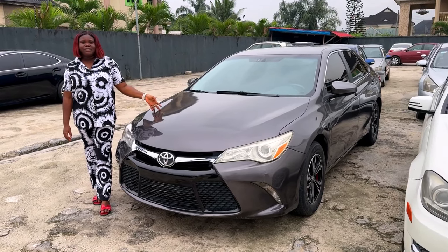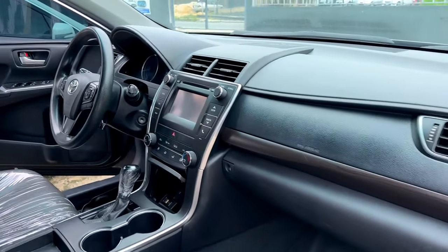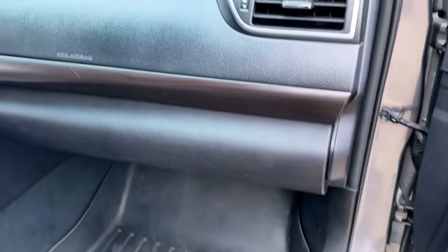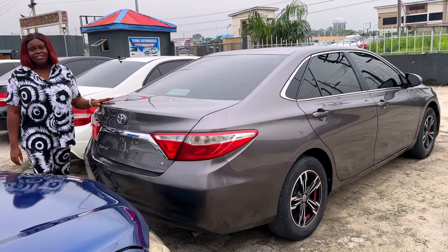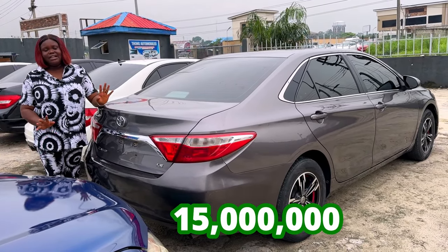And this is the 2017 registered but not driven Toyota Camry. The interior is black on black. AC, DVD, everything intact. Neatly used. And that's what the back seat looks like. And this is the 2017 Toyota Camry limited edition LE, going for 15 million, slightly negotiable.